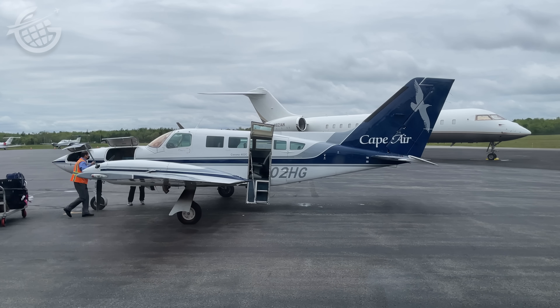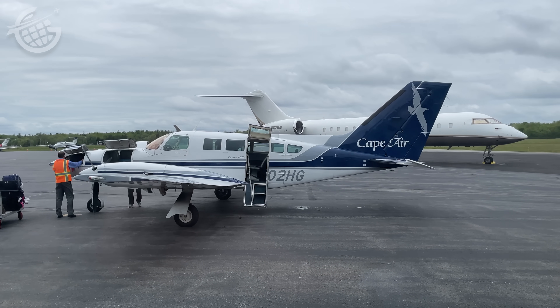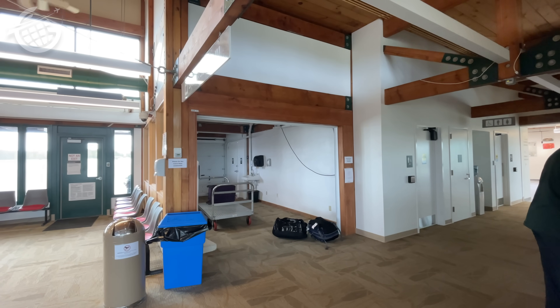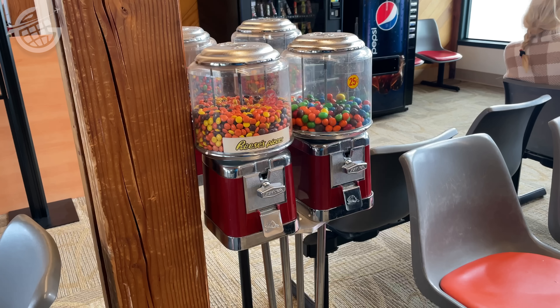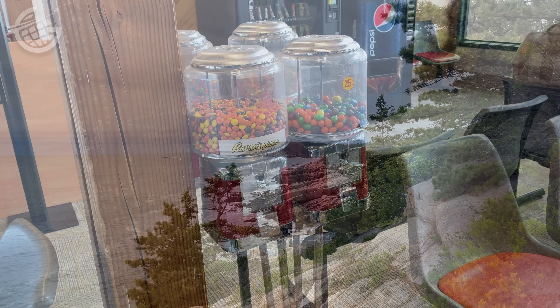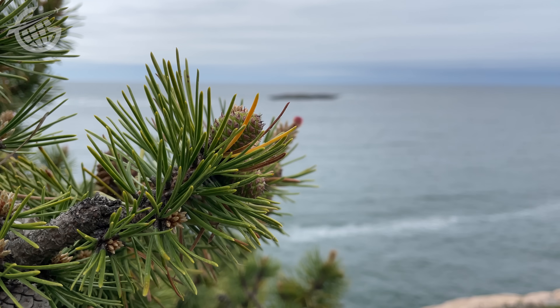Airports like Bar Harbor are great — it has everything a major hub airport has, just on a smaller scale. There are luggage deliveries on a cart, TSA security, car rental services, and it's even got food. Thanks to Cape Air, access to scenes like these are possible with relative ease.